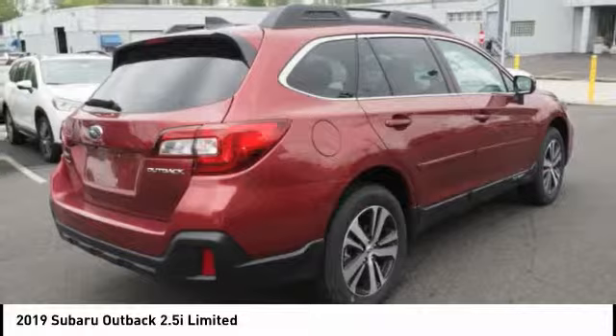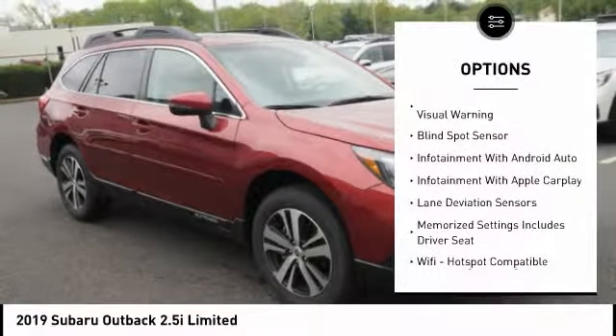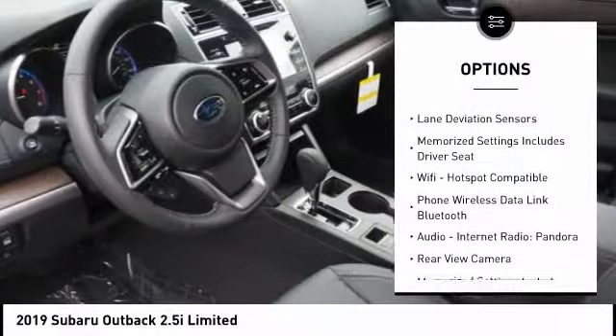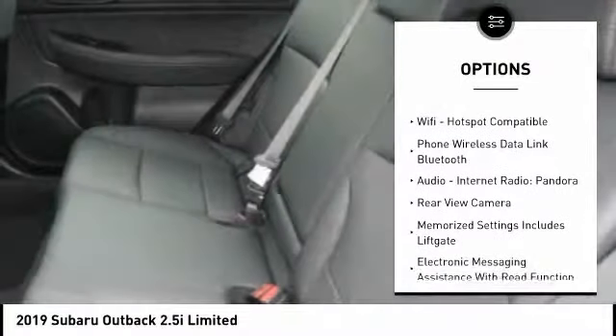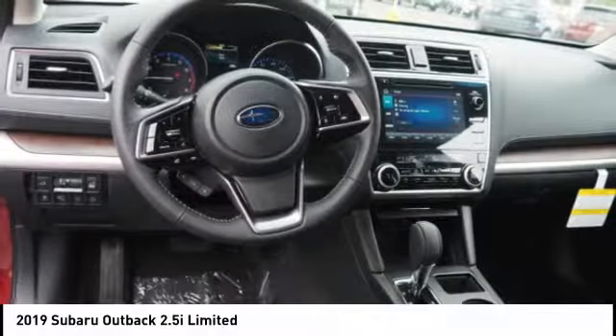Here are some of this vehicle's great options: leather trim seats, autonomous braking, stability control, traction control, clock, fog lights, airbags front, dual seat cushion, Wi-Fi hotspot compatible, power brakes, compass.